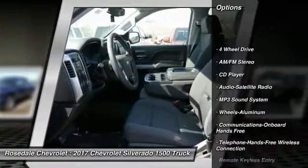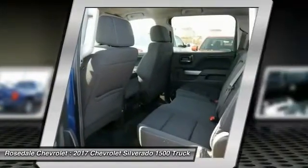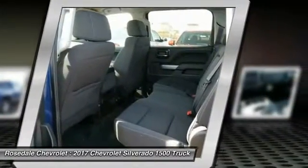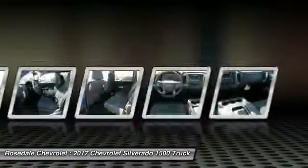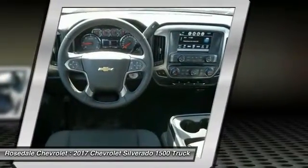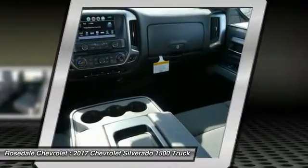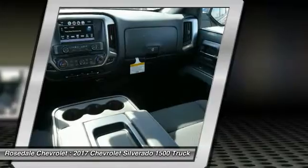Four-wheel drive, anti-lock braking system, traction control, Bluetooth wireless data link for hands-free phone, power steering, cruise control, aluminum wheels, floor mats, hands-free communication. Take this vehicle for a spin and see why so many shoppers are now proud owners.